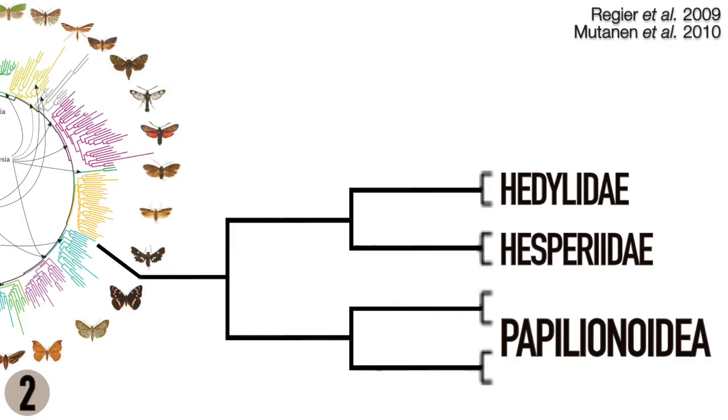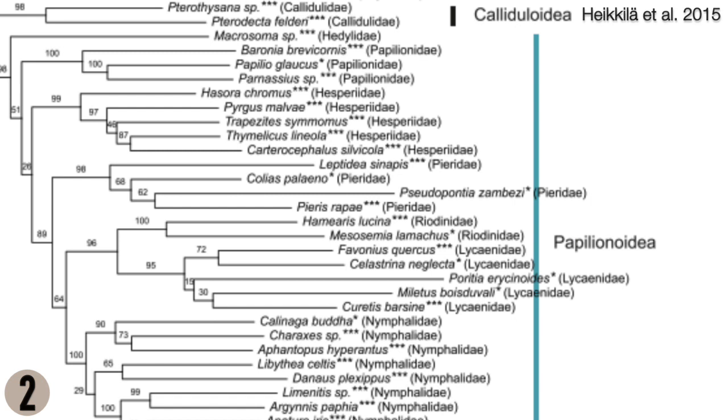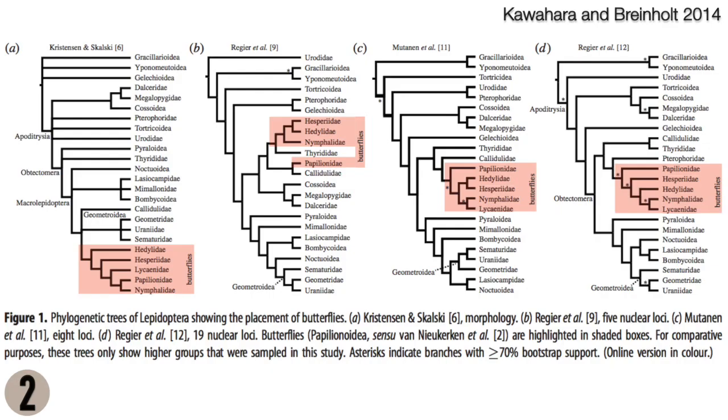Hedilids were once thought to be the sister group to all butterflies, meaning they were the moths that came the closest to being butterflies without actually being butterflies. Then we found out they're more genetically similar to other butterflies than Papilionids, which definitely have to be butterflies — so that was a little awkward. But then a follow-up study got a different result and concluded that they're still butterflies, but not as much. Anyway, that's all a bit complicated — we can talk more about it later.